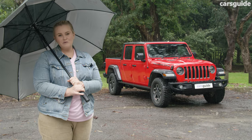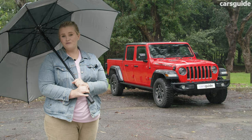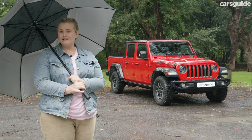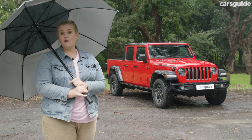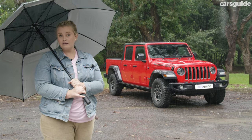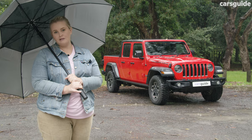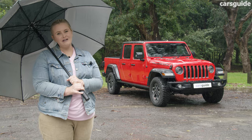The Gladiator comes with a five-year or 100,000 kilometre warranty, whichever occurs first. But it's pretty standard to have an unlimited kilometre term in this class, so that was a little bit disappointing. It has a five-year capped price servicing program and services are $399, which is competitive for the market. Servicing intervals are every 12 months or 12,000 kilometres, which could get a little bit painful if you put a lot of kilometres on your car every year.